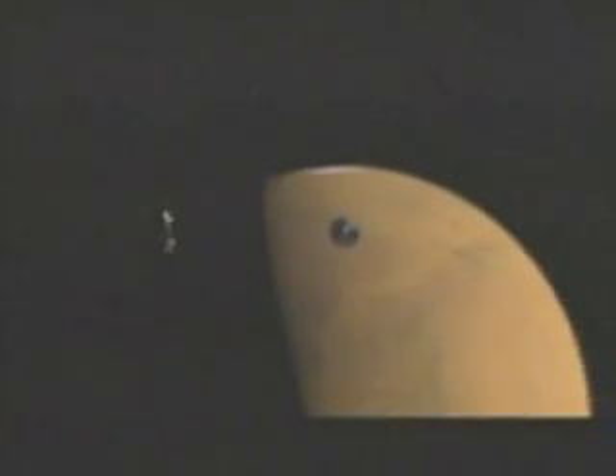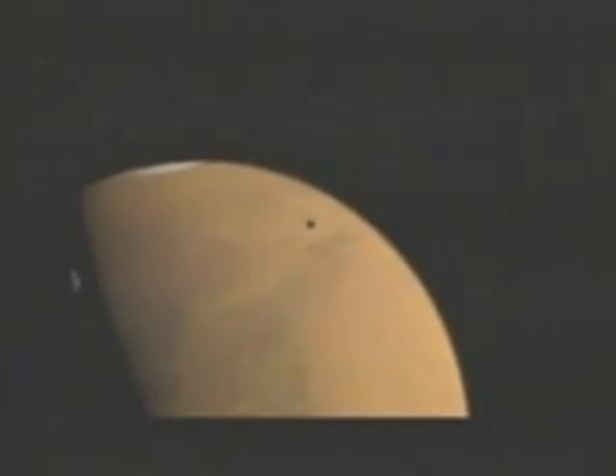Everything we do in EDL is decided by the computer. We have different sensors that trigger different things, and there isn't time to call back and say the winds are higher than we expected, or I'm going to hit a big pointy rock that's going to hurt these airbags. It's all about autonomy, and I think that's probably the most challenging part — it's just lack of control.